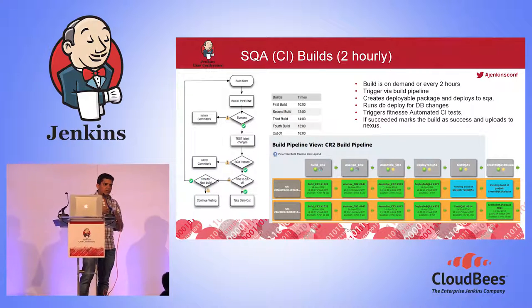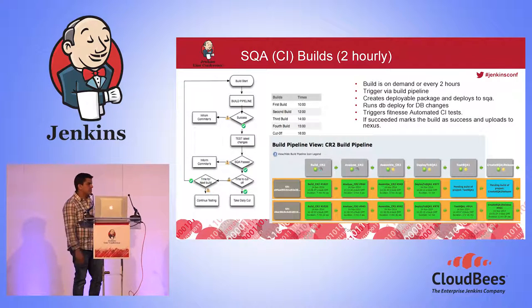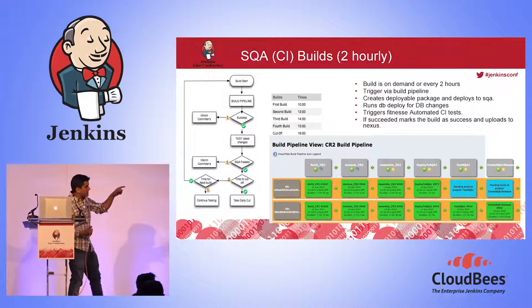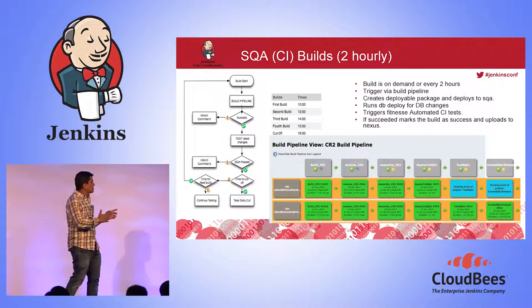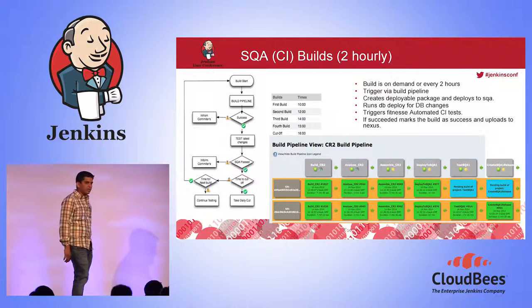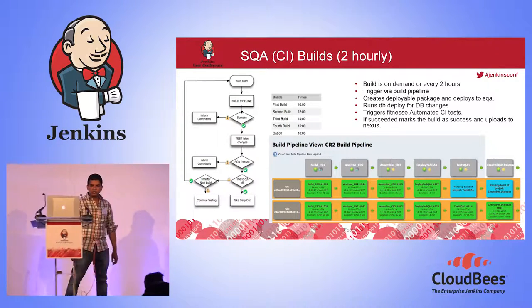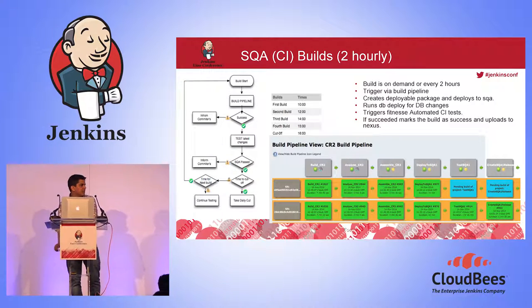The core principles of CD are visualized here: build, analyze, deploy, and test, then create the release. Once the test job is successful, the release is stored permanently — uploaded to Nexus. All these jobs are orchestrated, calling other jobs in the background. We have a scheduled build every two hours, followed by a daily cut.